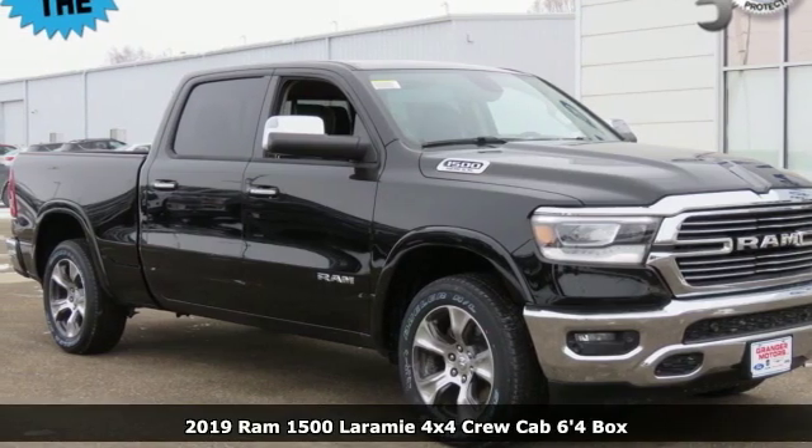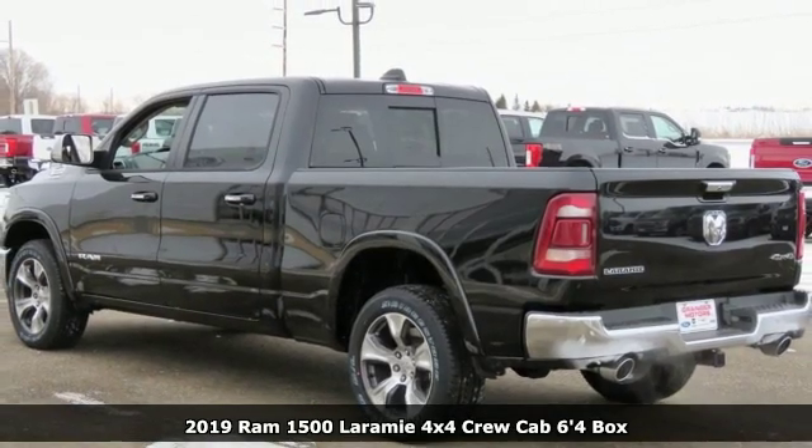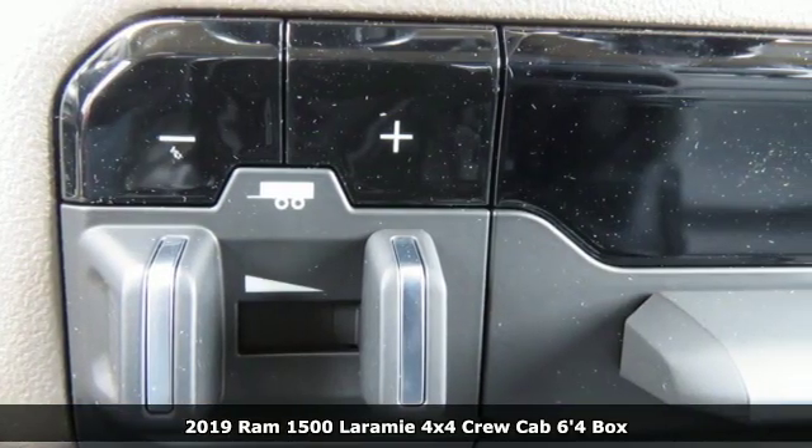Here's a new 2019 RAM 1500. When you need to grab life by the horns, you need a RAM. It boasts an impressive list of features like these.